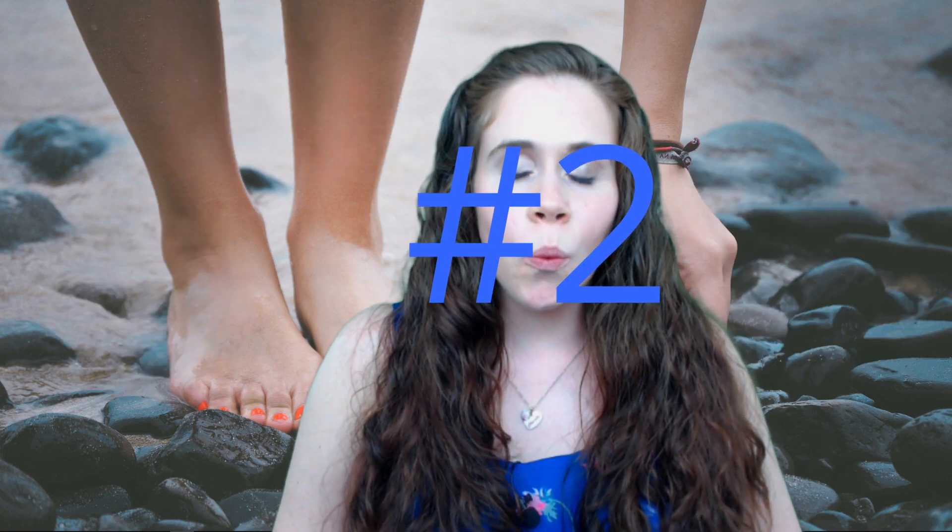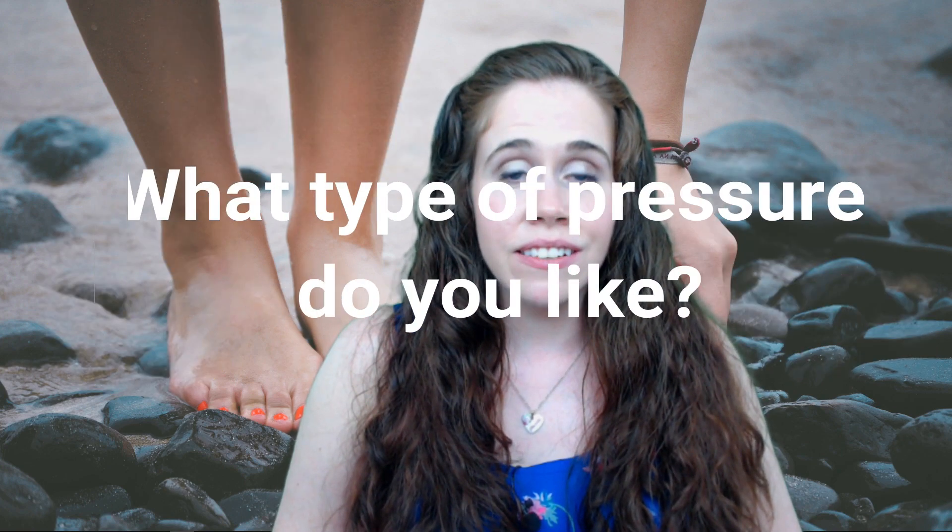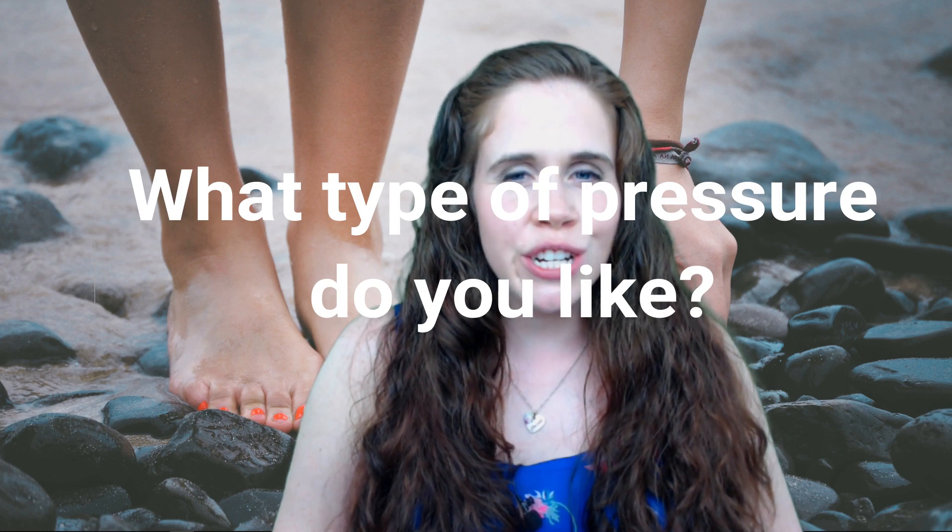Number two. What type of pressure do you like? Light? Swedish is the way to go. Moderate? Swedish or maybe therapeutic. What about firm? Therapeutic or deep tissue is probably best for you.